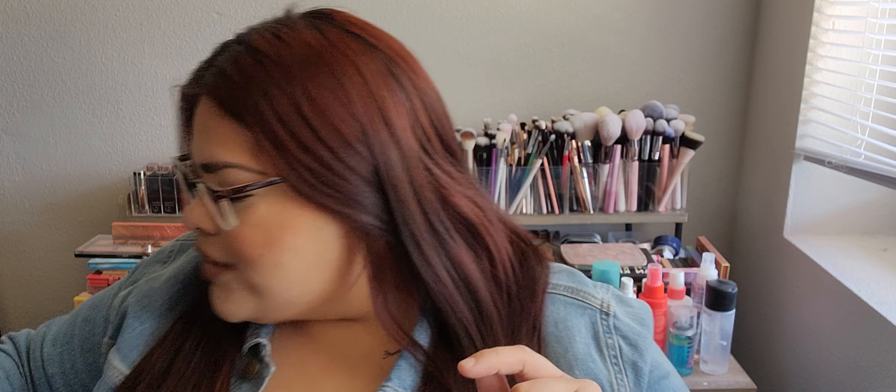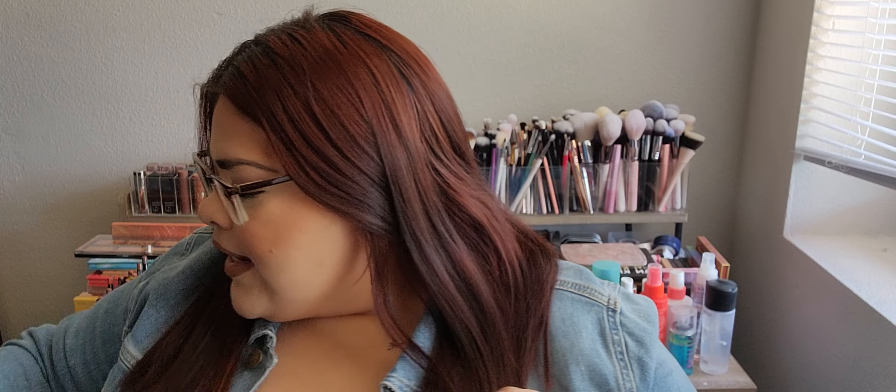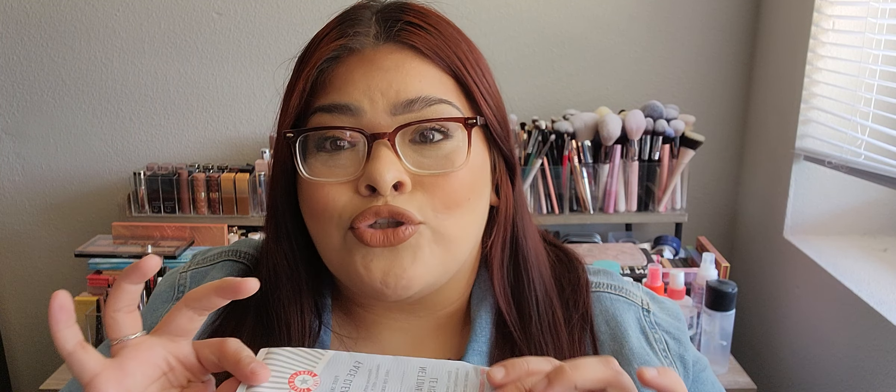I finished another one of my holy grail First Aid Beauty cleansers. There's already a backup in there and that's my last one — I think it'll last me until the next Sephora sale. This is a holy grail — I've gone through so many of these and will continue to repurchase them. My skin never gets tired of it.